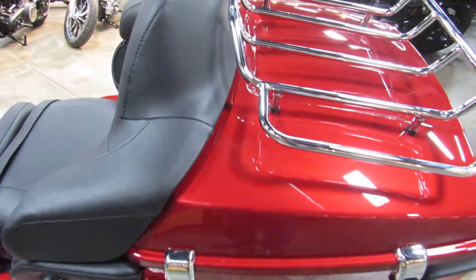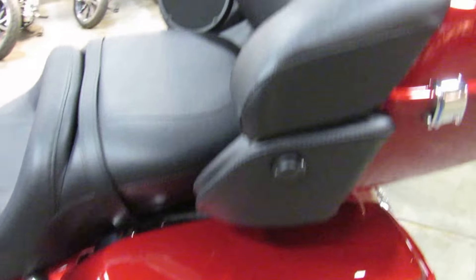It's a capable touring bike, super comfortable, and it even has a luggage rack if you fill up the saddlebags in the tour pack.